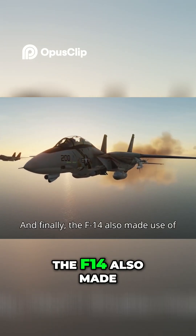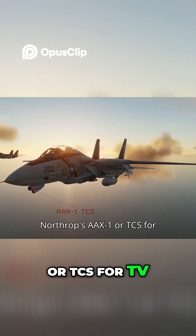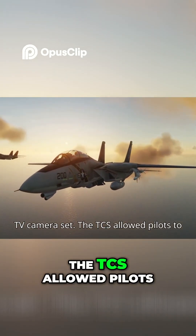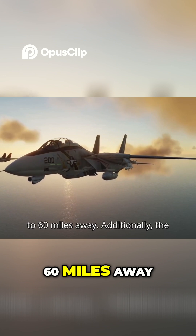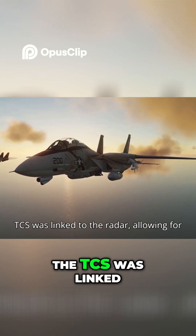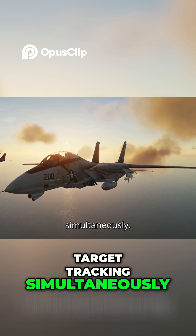And finally, the F-14 also made use of Northrop's AAX-1, or TCS, for TV Camera Set. The TCS allowed pilots to visually identify and track aircraft up to 60 miles away. Additionally, the TCS was linked to the radar, allowing for visual identification and target tracking simultaneously.